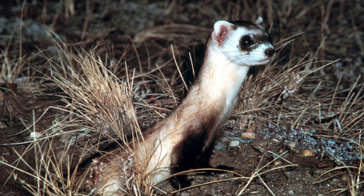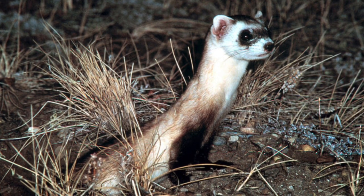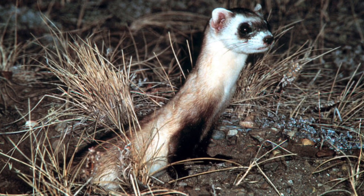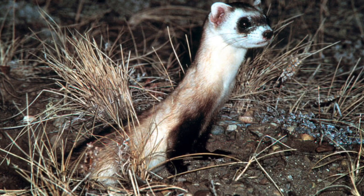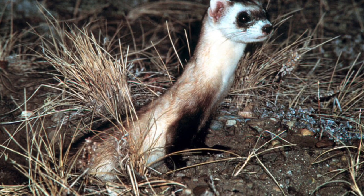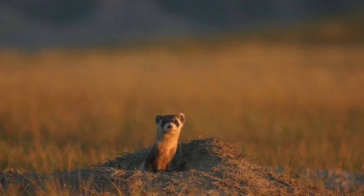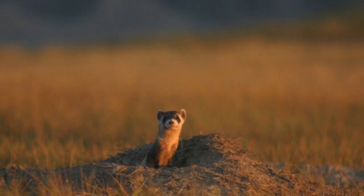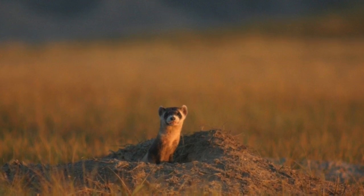Black-footed ferrets are primarily nocturnal. They spend most of their time underground in prairie dog burrows, typically spending only a few minutes above ground each day during the first few hours following sunrise to hunt, find new burrows, or find mates. In burrows, they sleep, catch their food, escape from predators and harsh weather, and give birth to their young.